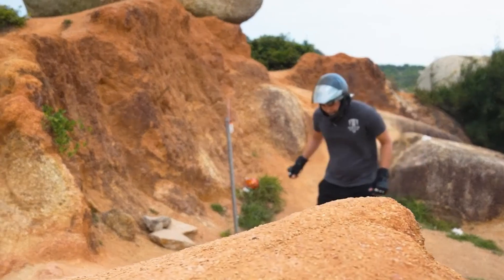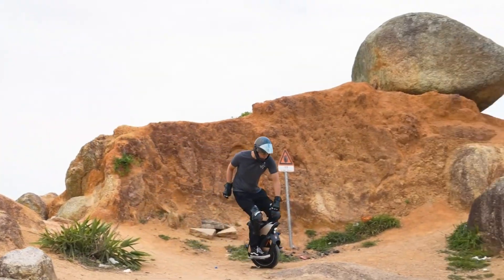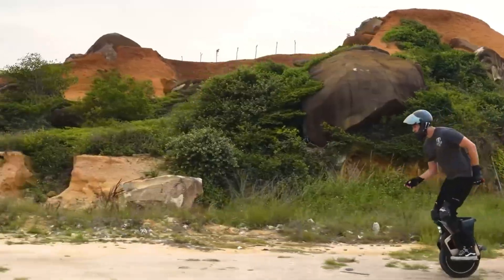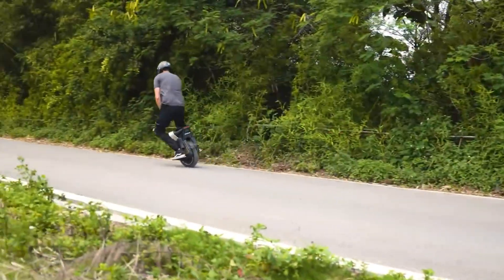With IPX6 water resistance, UL2272 certification, and an adjustable headlight, this electric unicycle is ready for any environment. Priced at $2,400, the V12s is a powerhouse designed for serious commuters and thrill-seekers alike.